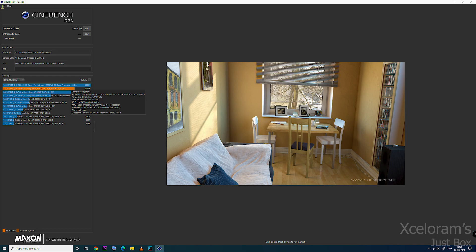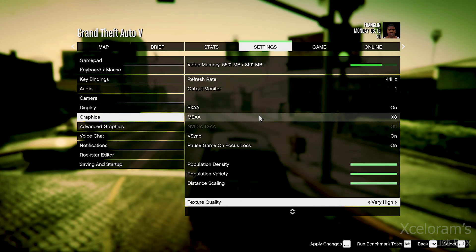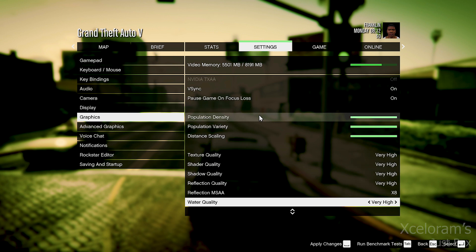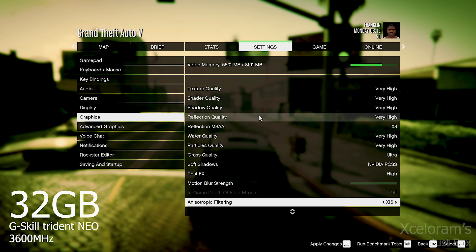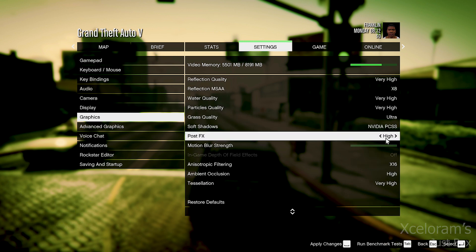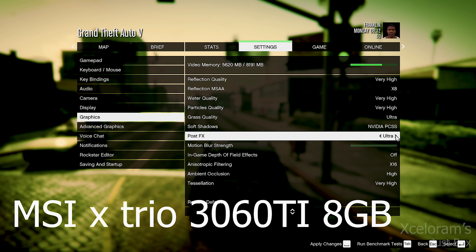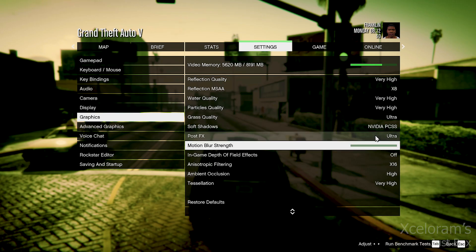So let's run GTA 5 on it and see how many frames we can get at maximum graphics settings. For your information, the rig I am using is based on the Ryzen 9 5950X, with 32 GB of G.Skill Trident Neo RAM at 3600 MHz, and the graphics card is an MSI RTX 3060 Ti X Trio.